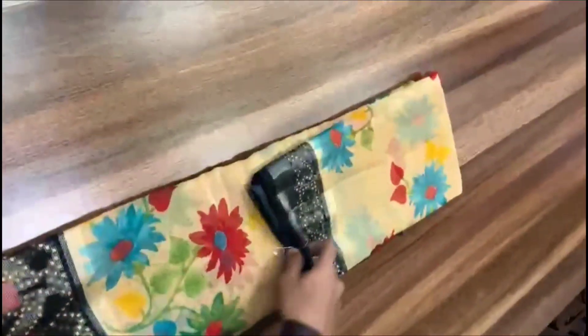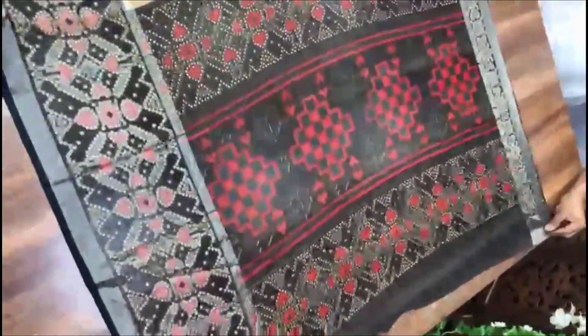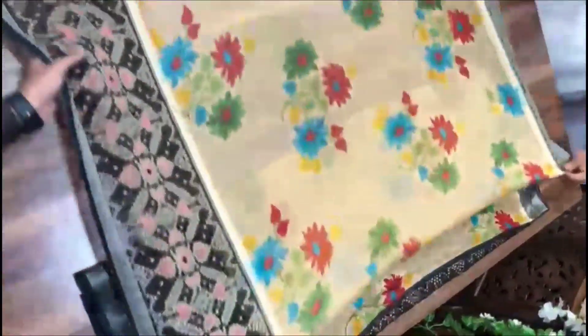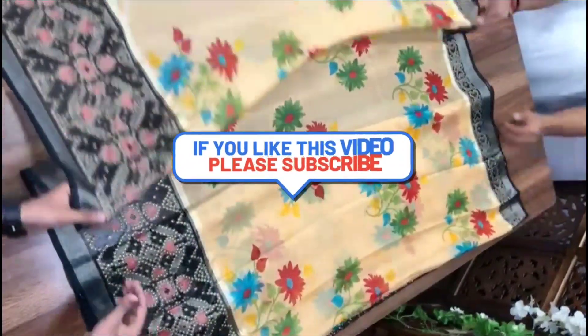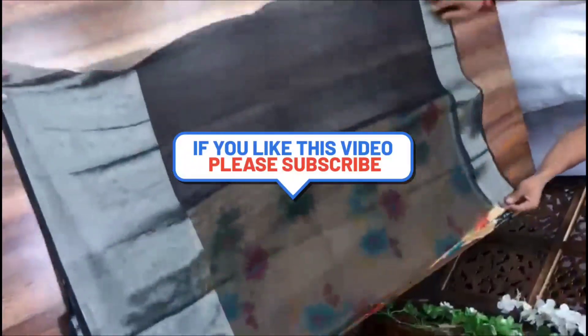This blouse is floral. This is a chiffon with a foil print. This is ₹799 plus shipping.